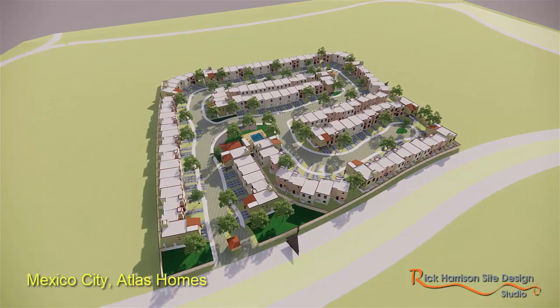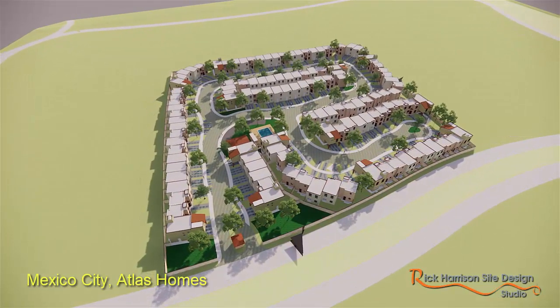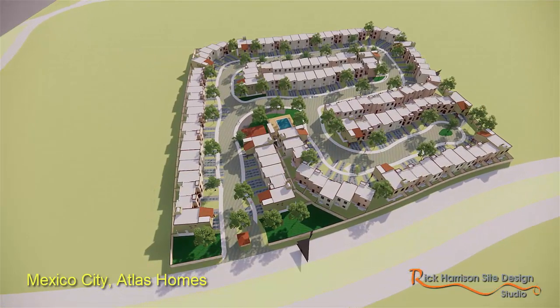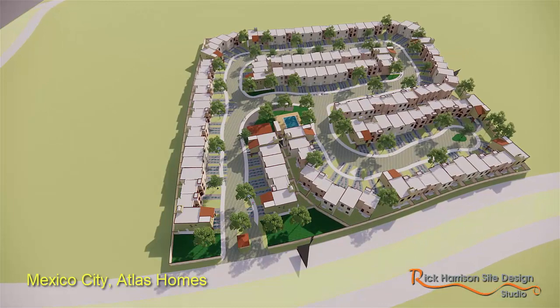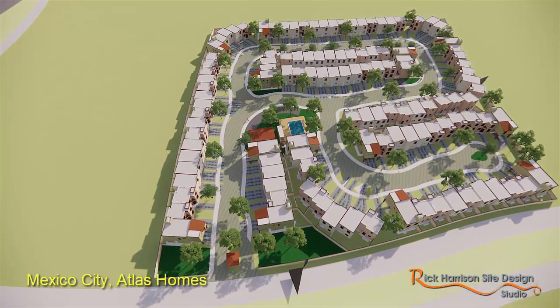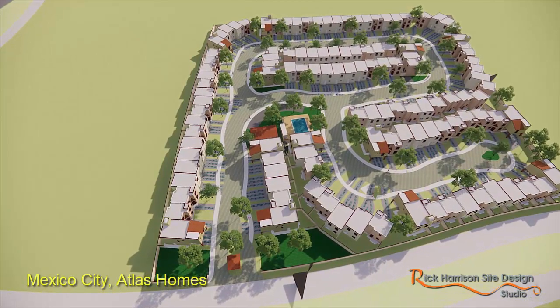This is a small development that we did in Mexico City. Now one thing when you start looking at some of our foreign work, you might notice that's not all the space and openness that you would typically see in an American subdivision that we work on.